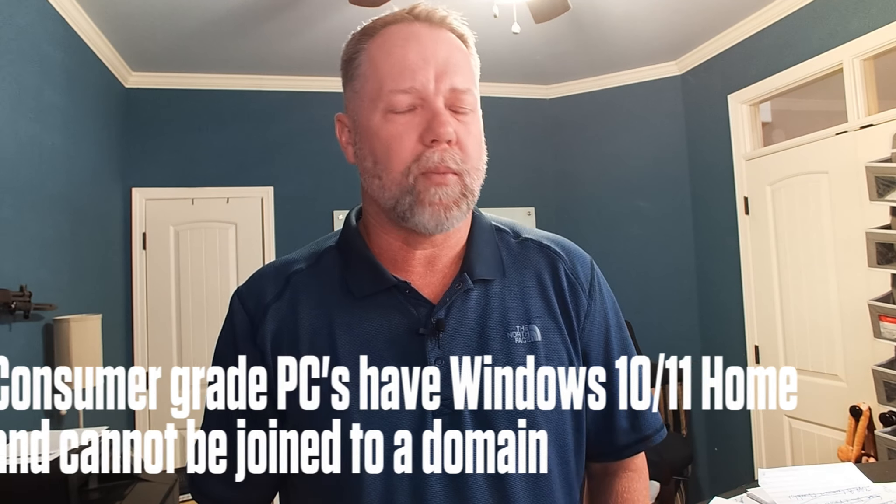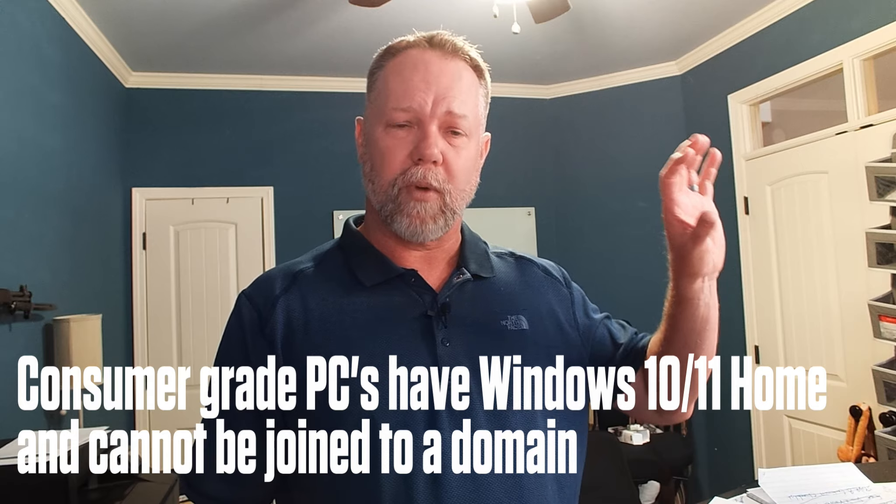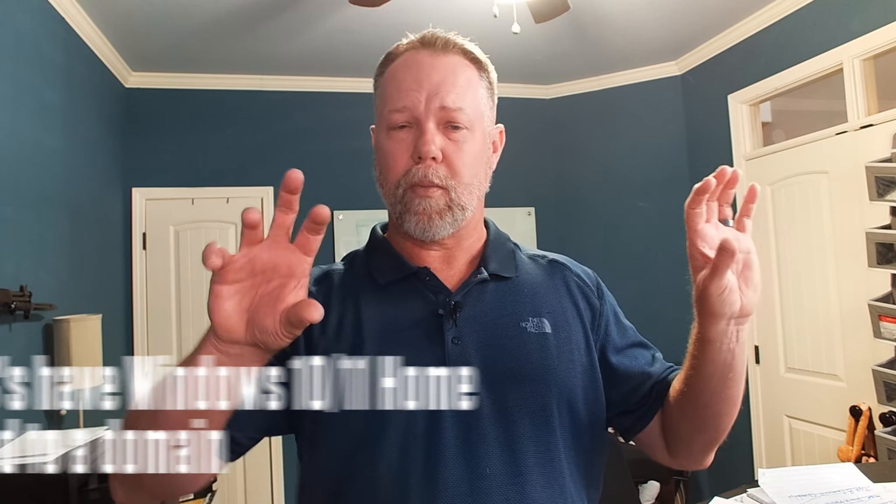Now let's jump to consumer-grade PCs. Consumer-grade PCs have Windows 10 or Windows 11 Home. They cannot be joined to a domain. The business-class with Windows 10 and Windows 11 Professional can be joined to a domain, which gives you centralized authentication — that's huge for any level of security. Without centralized authentication, accounts are configured on the local computer, meaning I have no way to disable access for a terminated user without going to that computer and manually manipulating it. With Microsoft Azure combined with Office 365, everyone has the ability to have centralized authentication fairly cost-effectively, maybe even at no cost.